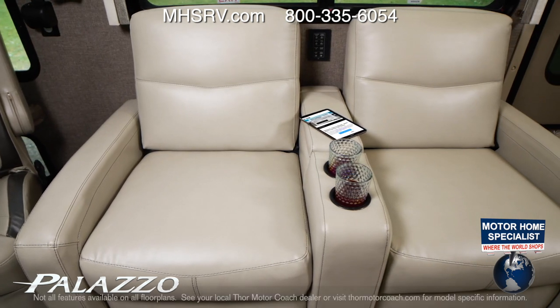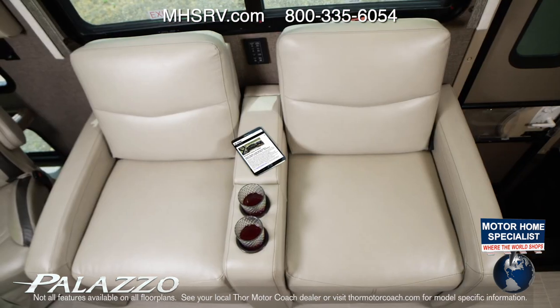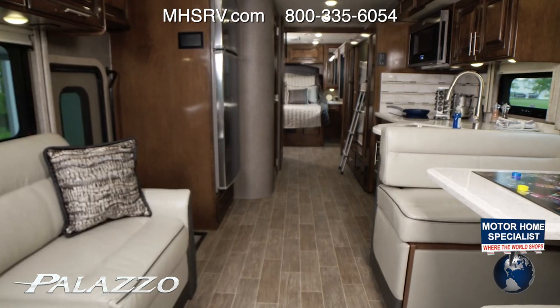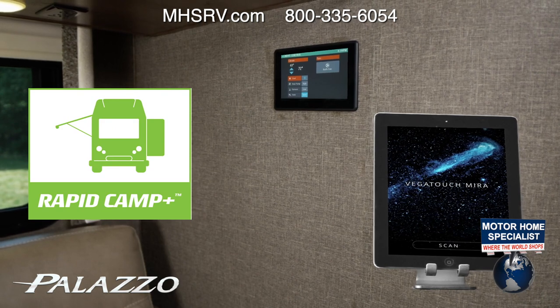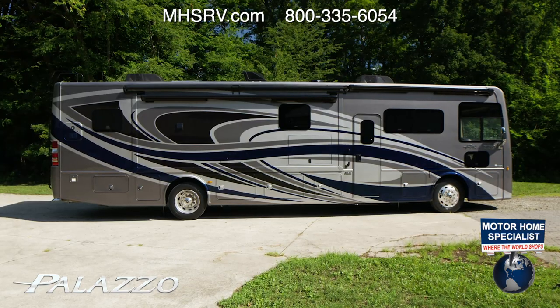With your entertainment setup, kick back in the reclining theater seats, quickly put out the footrests, and settle in for relaxation. Want to adjust the climate or lighting? No need to get up — use Rapid Camp Plus, the remote panels, or download the Vega Touch mirror app to your favorite device. Now, from anywhere inside or outside your Palazzo, you can manage all your systems.